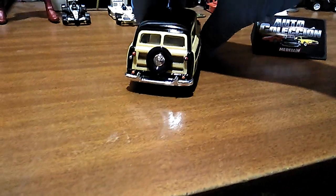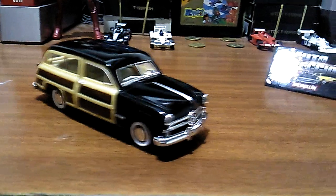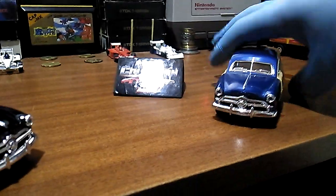Muy bonito para coleccionar, para decorar un espacio. Para iniciar o para completar una colección, está súper espectacular este modelo clásico.